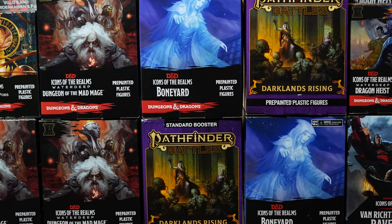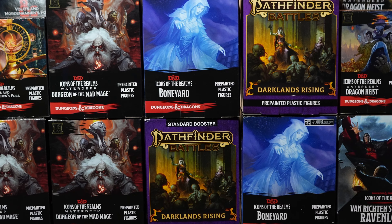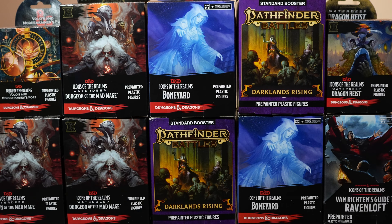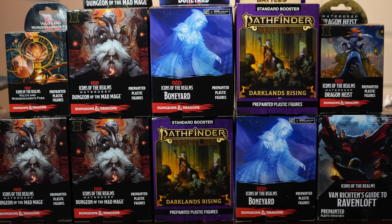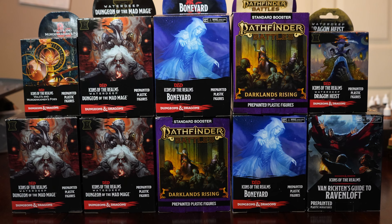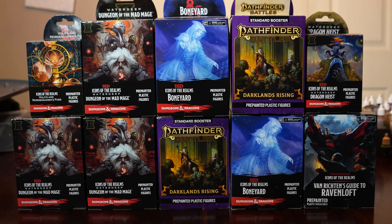3D printing versus pre-painted minis — the age-old question for any dungeon master these days. Should you be buying pre-painted minis or booster boxes, or make that leap into the world of 3D printing and print your own minis? I've done both, and maybe this video can help you if you're starting out on your mini journey, or wondering if 3D printing is worth it.